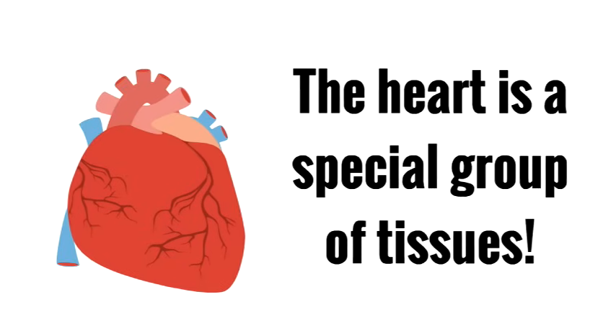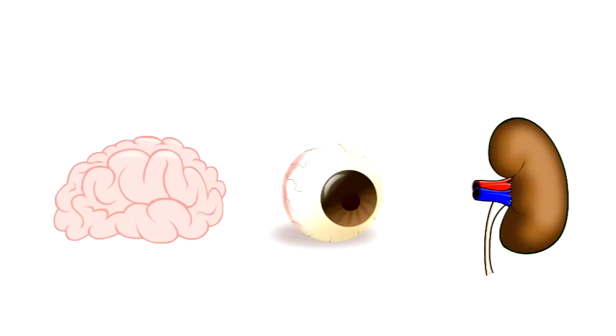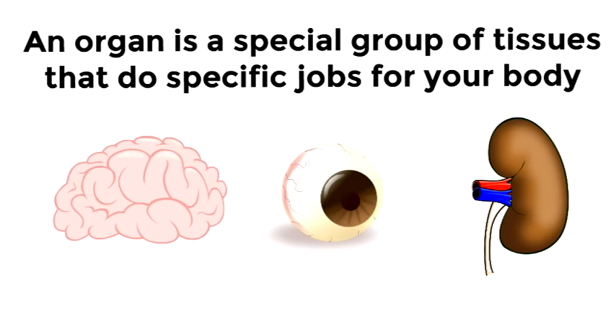So we know the heart is a special group of tissues, because it's an organ. And an organ is a special group of tissues. But that's not all — an organ is a special group of tissues that do specific jobs for your body. They do different jobs; they have tasks to do.